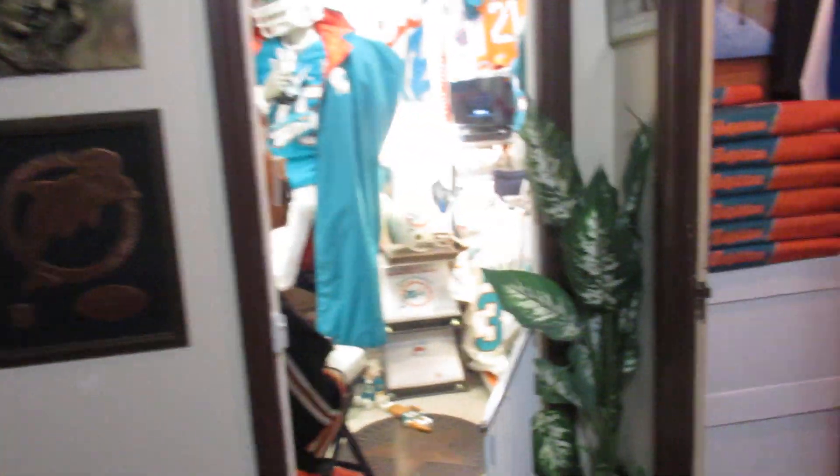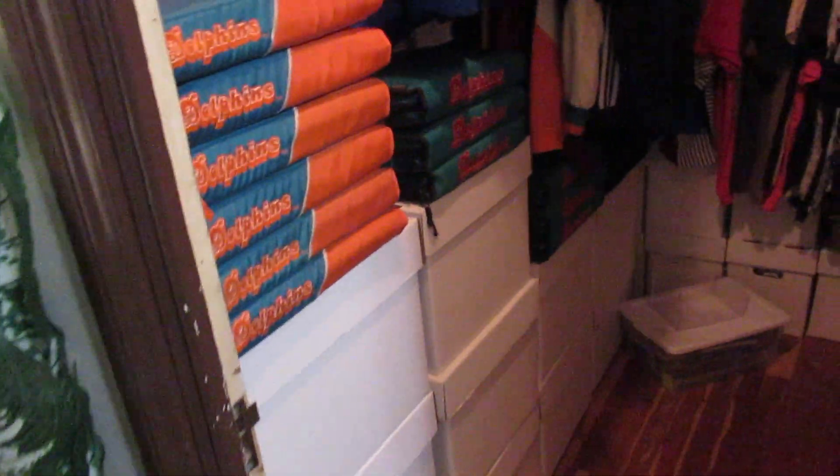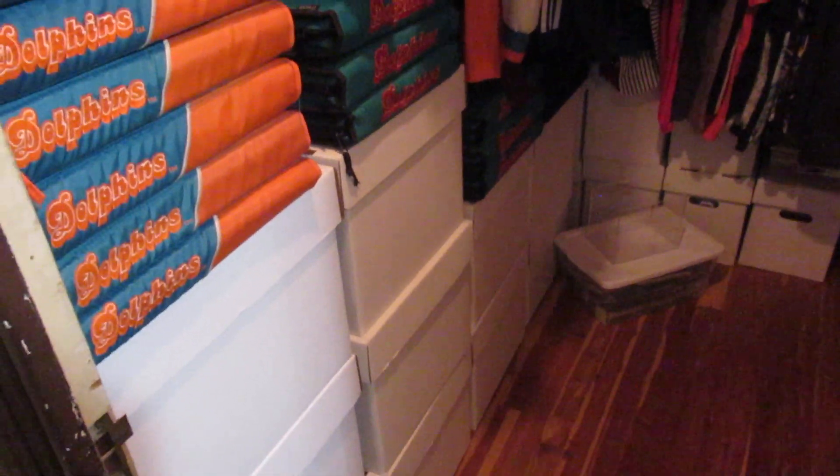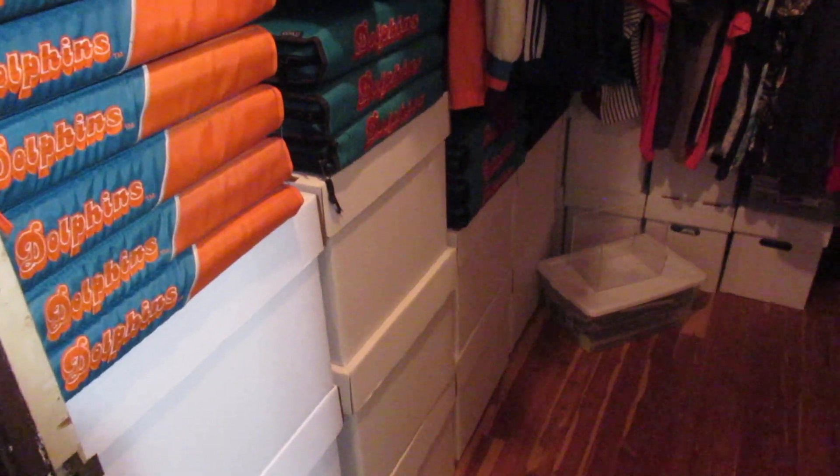Right here I have some autographed pictures — me and Dan Marino, me and Warren Spahn, Dan again, and then Mickey Mantle. Nice pictures. And then over here in this room I had to put my programs somewhere — these white boxes are all the Dolphin programs I've collected.